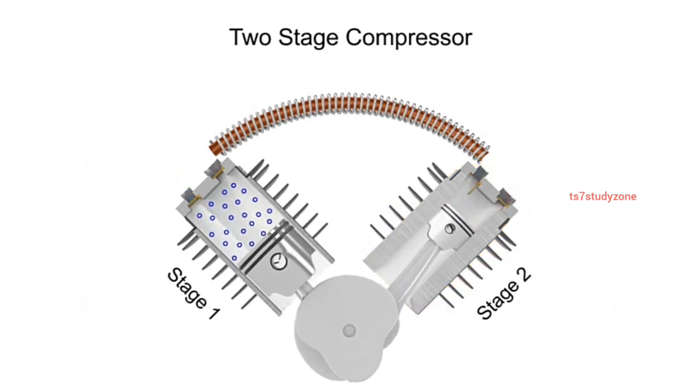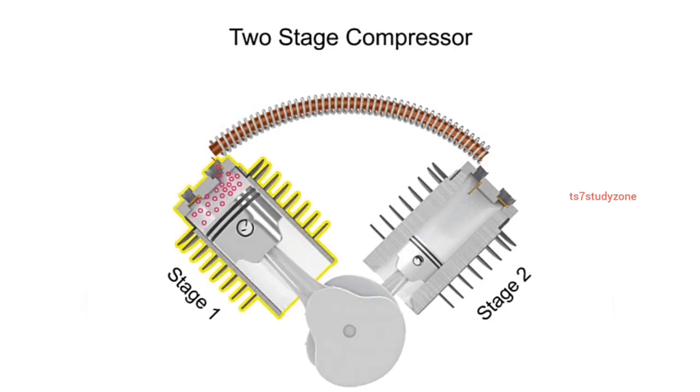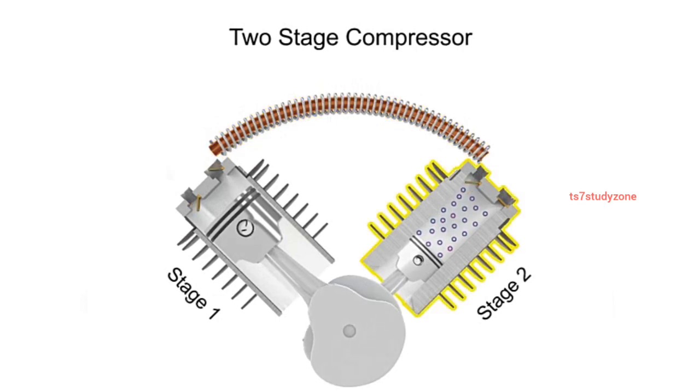The hot compressed air from the first stage is conducted to the second stage through thin tubing which is exposed to air from a flywheel fan. After the air is cooled within the tube, the compressed air enters the second stage to be compressed even further.